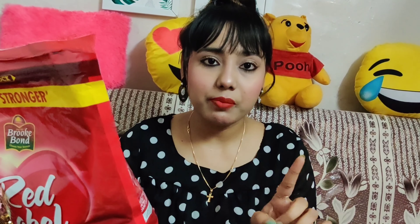The next item is Brook Bond Red Label. I love chai, and this one is 1kg. The MRP is ₹470 but I got the DMart price of ₹410. So yes, this is the next item.